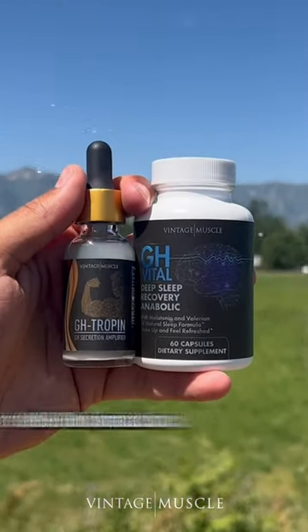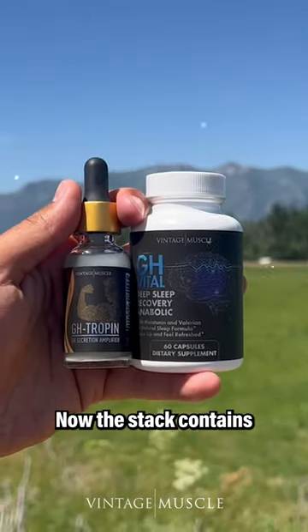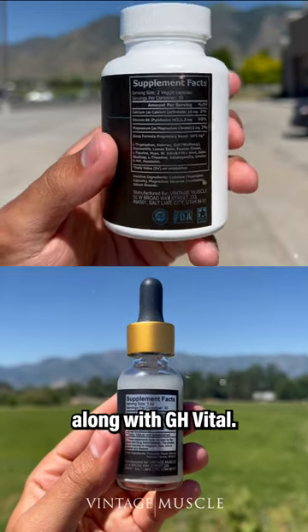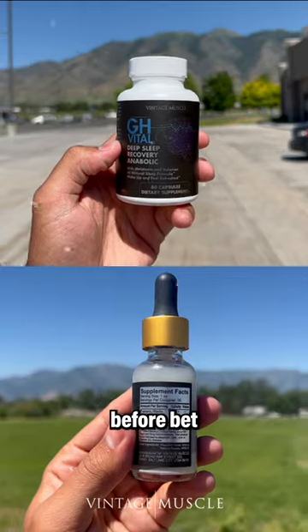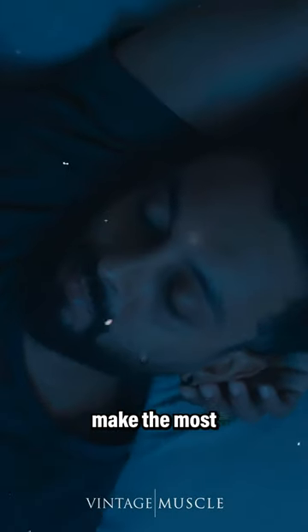The fourth product on the list is the GH Soma Stack. The stack contains the GH Soma Liquid along with GH Vital. This is a nighttime stack that you should be taking every night before bed. The GH Soma Stack is formulated to help you make the most out of your growth hormone release at night.